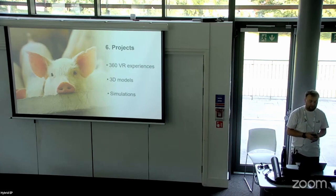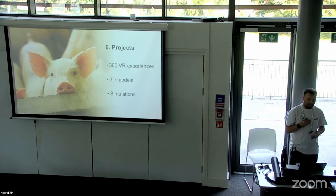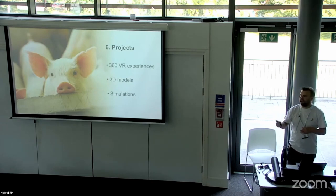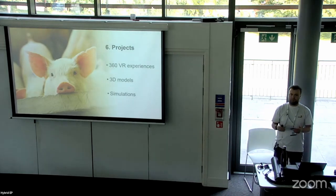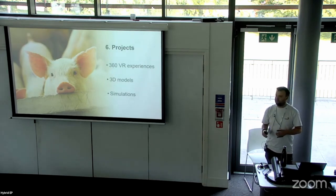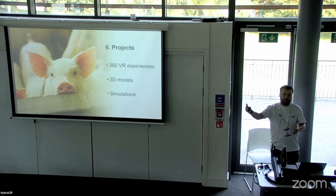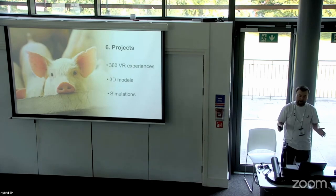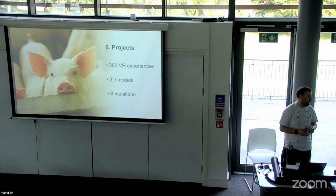We also have lab tours in 360. The one we're currently doing in a mass spectrometry lab has layered information — on the outside you get a tour with basic information about the machines, but the academic also wanted further in-depth information for postgraduate students, including manuals and detailed talk-throughs of the machinery, accessed by going down through layers. So it's a resource available for a wide variety of students. There are also a couple of ideas not yet fully explored but ready to go when possible.